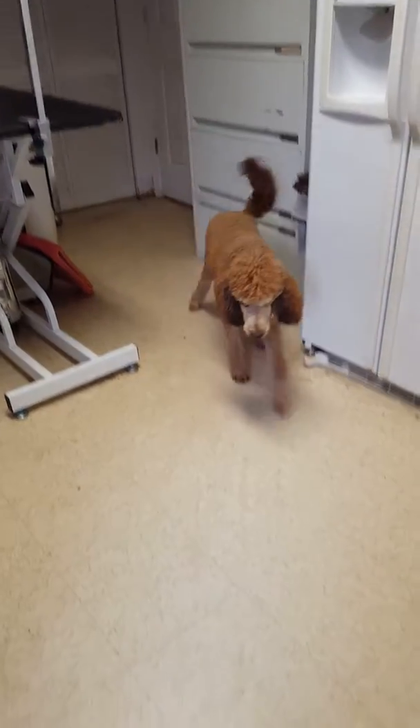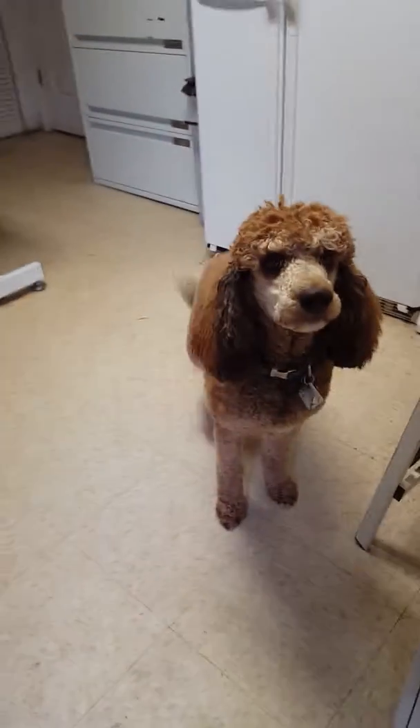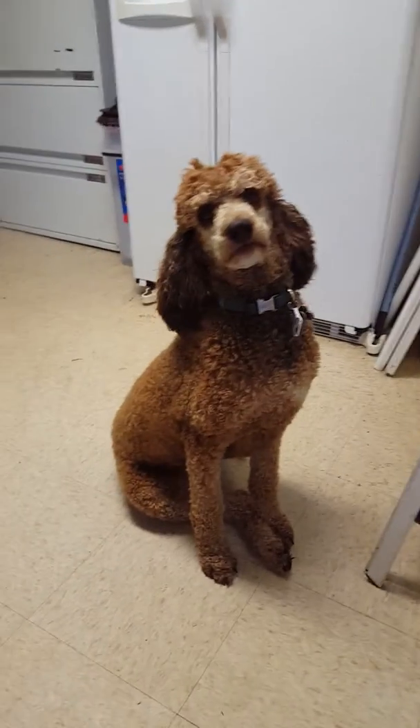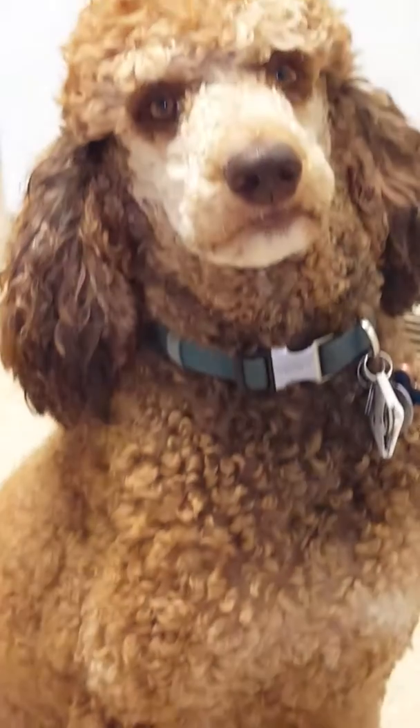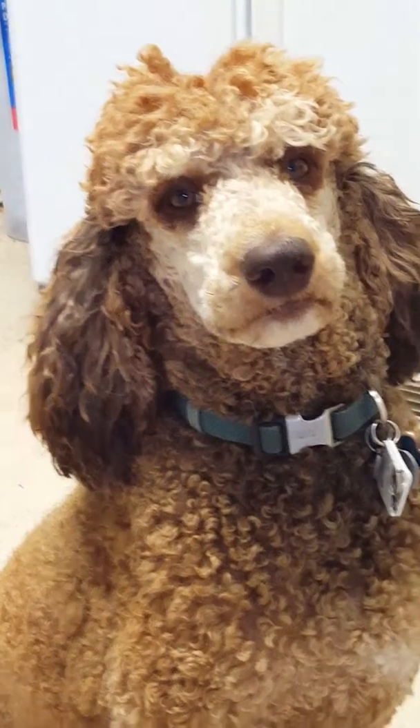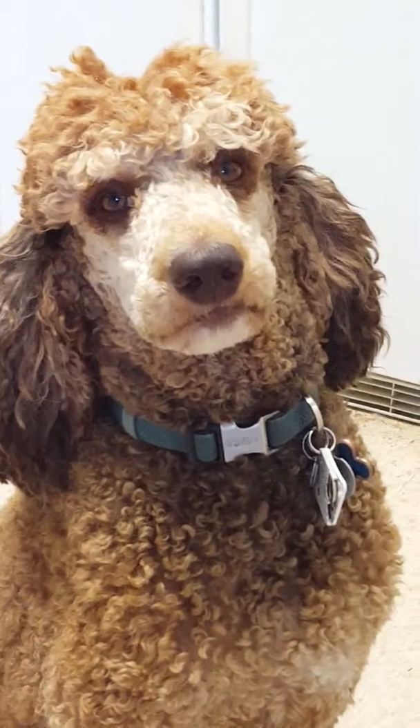This is Haven. We tried to take a video outside but it was raining, so we're in my laundry room. She's a year and a half old, born in February 2017.